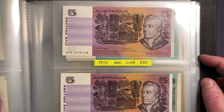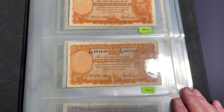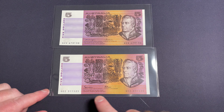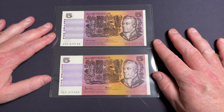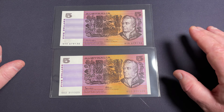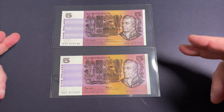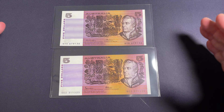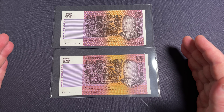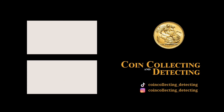This is part of my collection and I like to use folders like this — a Lighthouse folder. It has lots of storage and I can keep so many banknotes in one location. The $5 banknote is a great one to collect. You can pick them up on eBay, auction houses, social media, or from coin dealers. I've also got 1976 and 1985 banknotes in perfect condition available for sale — reach out if you're interested. If you've got any questions, put them in the comments. Have a great day.